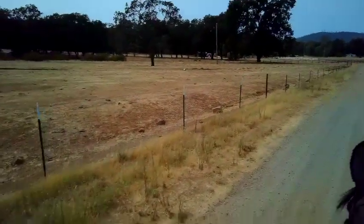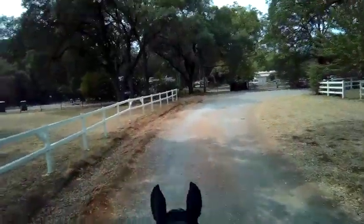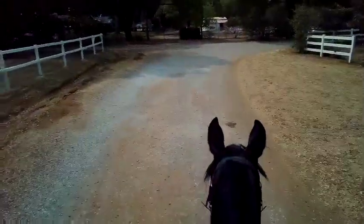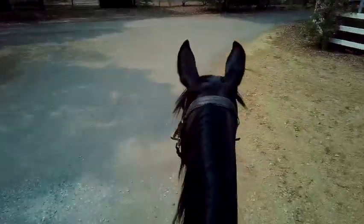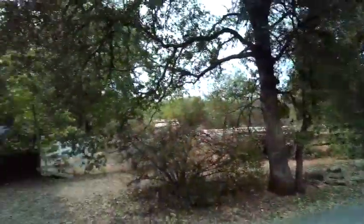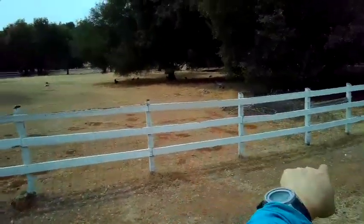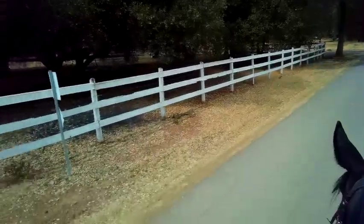He stayed the same speed going out as he did coming back — it's all good so far. Turkey's on the left, he doesn't care. He's pretty good on the gravel — he's got shoes in front, not in the back. He's got the goats, the longhorn goats, and a bunch of turkeys in here. This is usually where the bunny rabbits jump out too. I'm just on a loose rein.